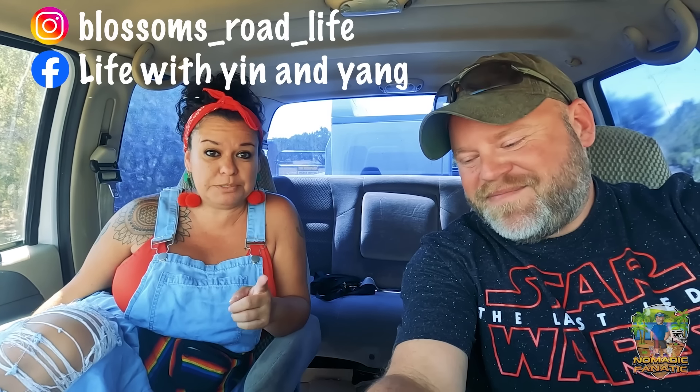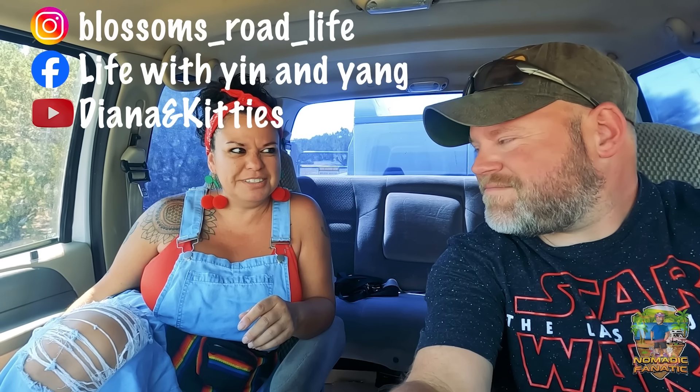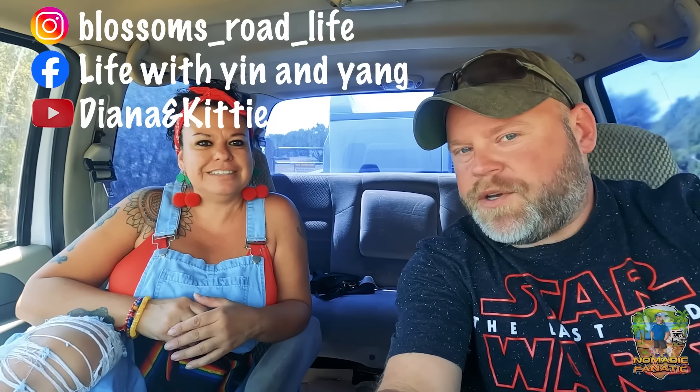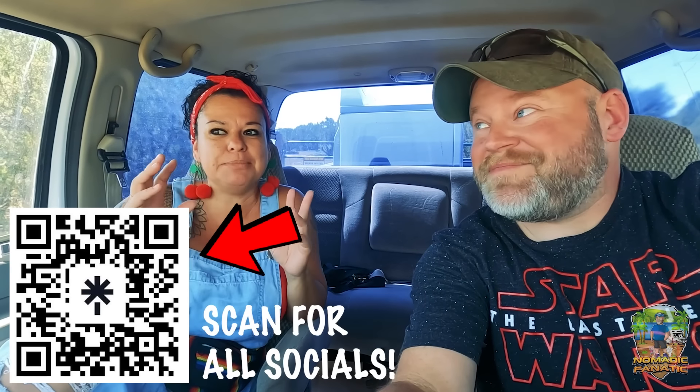At least this truck has very good working air conditioning — we are spoiled in the truck. As I continue to vlog, Diana's going to be doing her own thing too. She has Instagram at blossoms_road_life, a Facebook page for her cats called Life with Yin and Yang, and she's barely starting a YouTube channel called Diana and Kitties — which will focus mainly on the cats and on us. She also has an Etsy shop selling handmade earrings. I'll put links in the video description below.